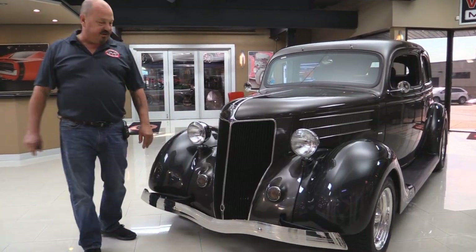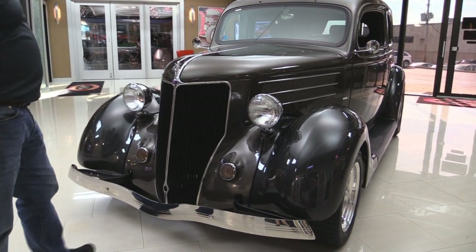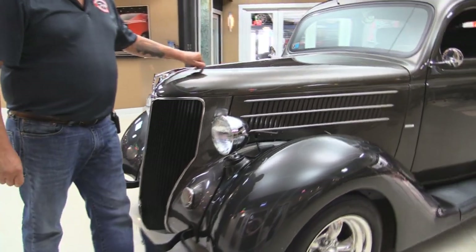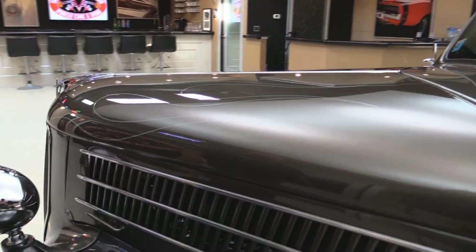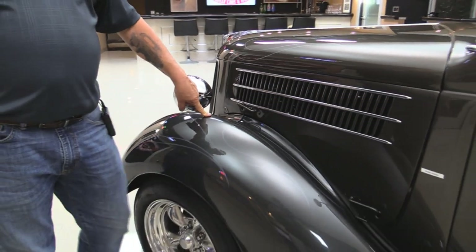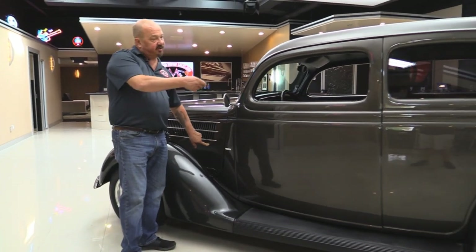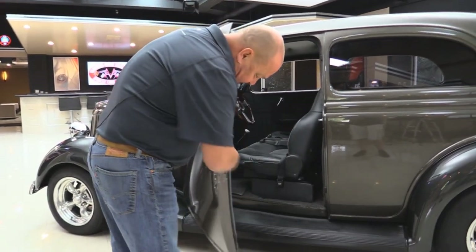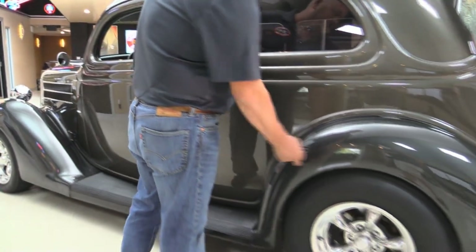Let's take a close look at this '36. The grille looks great. The chrome on the front bumper looks new. The bezels around the marker lights look good. Headlights look awesome. We got some really cool flames here and some light gray pinstriping. The front fenders are a darker color than the rest of the car, along with the rear fenders. Front fenders are steel. Running boards are steel. This sticker comes off — it's just telling you there's an emergency release for the door and you can open the door with the door popper. The jams look fantastic. The rear fenders are fiberglass.